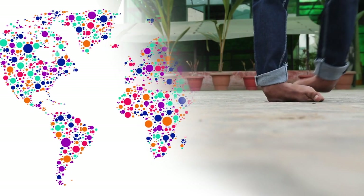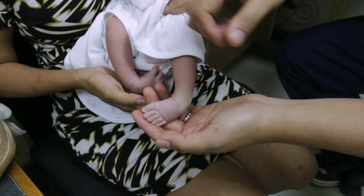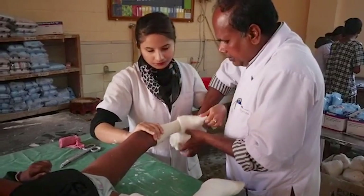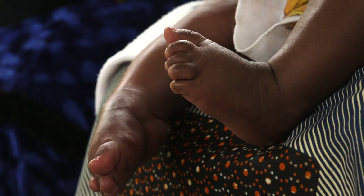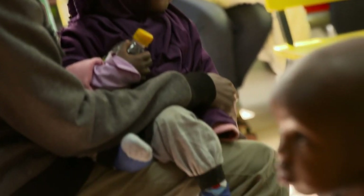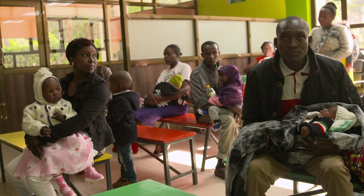Many are successfully treated. Untreated clubfoot means disability for life. It is vital for children with clubfoot to be identified and treated early to avoid this lifelong disability. Clubfoot is the most common foot deformity. It affects more boys than girls. It affects children in their development and they can't walk properly because of the disability. They can't wear shoes properly or do normal activities, such as going to school or doing sports.